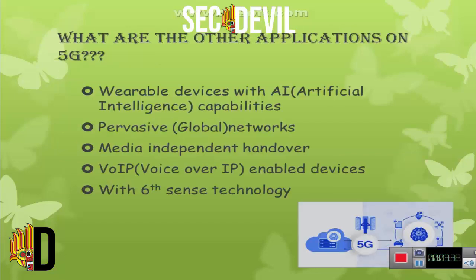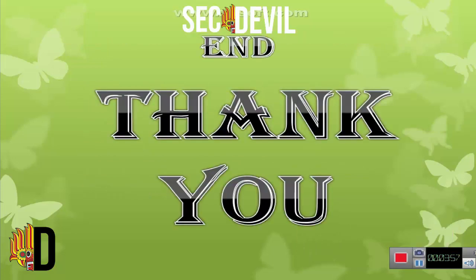Next, what are the other applications of 5G? Wearable devices with artificial intelligence capabilities, global networks, media independent handover, and voice over IP enabled devices with 6th sense technology. This is the end of my presentation. Thank you.